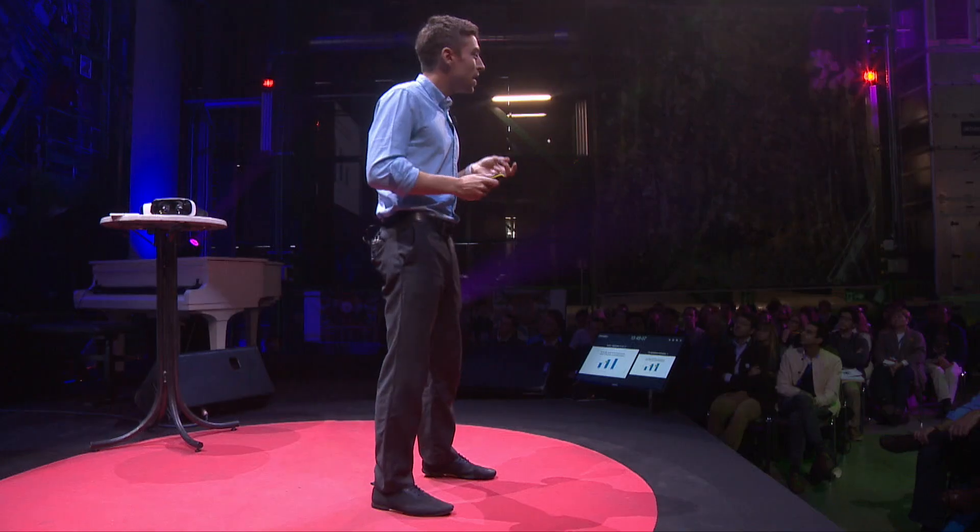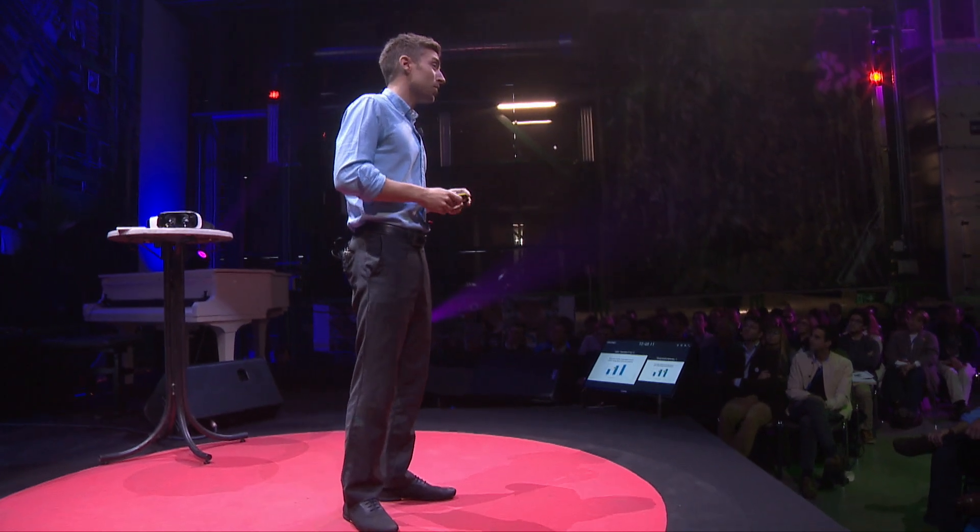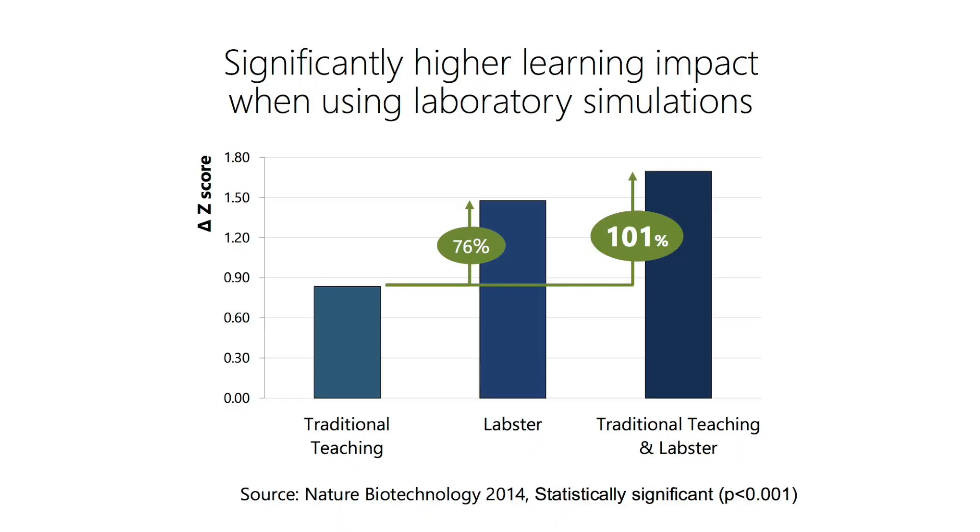But even more interestingly, the second part of this study investigated what the teacher's impact was on the learning. And what they found was that when you combined the virtual laboratories with teacher-led coaching and mentoring, we saw a total 101% increase in learning effectiveness, which effectively doubles the science teacher's impact with the same amount of time spent.